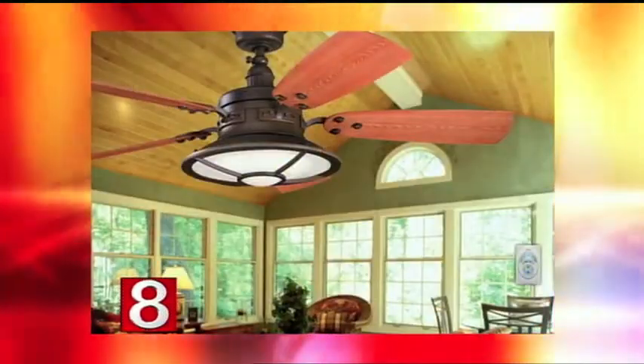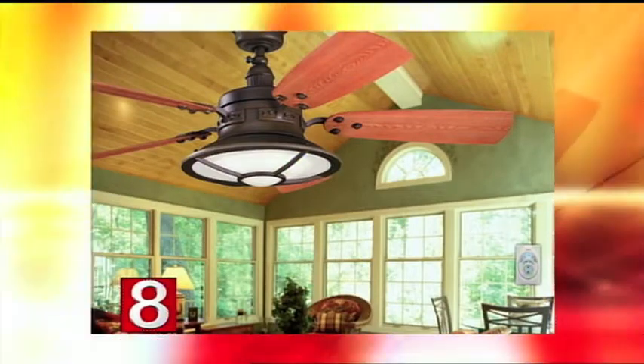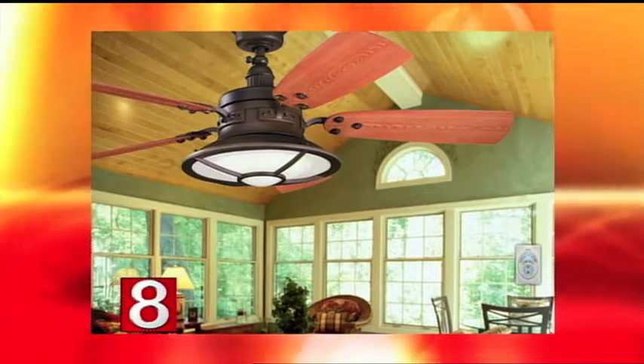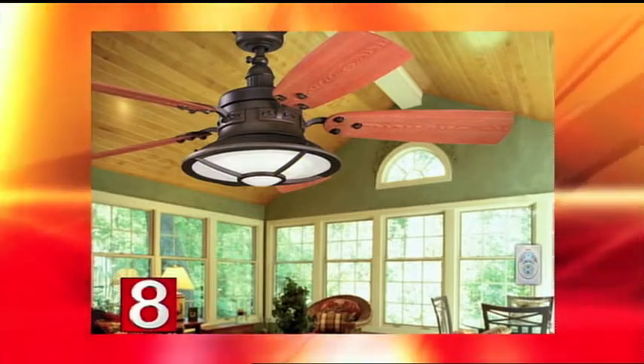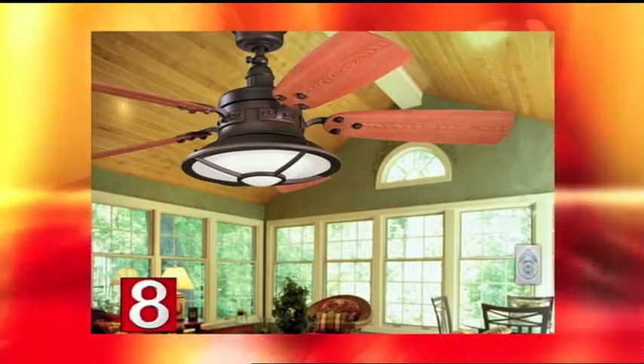This is a popular one. It's in a darker bronze finish and has more of an outdoor feel. If you can see the room setting it's in, it's more like a sunroom with all the windows. It's a great fan with a little bit of a nautical look — a great new fan from Kichler.